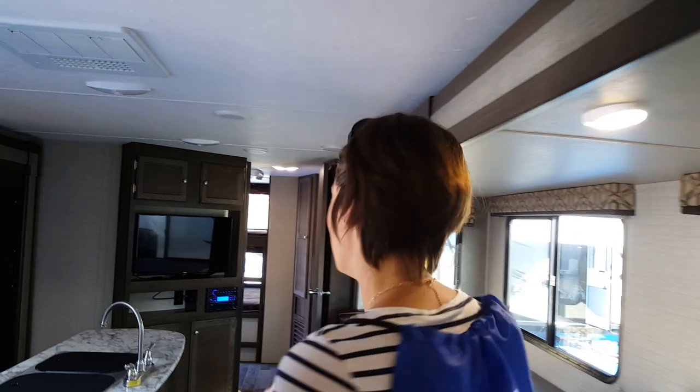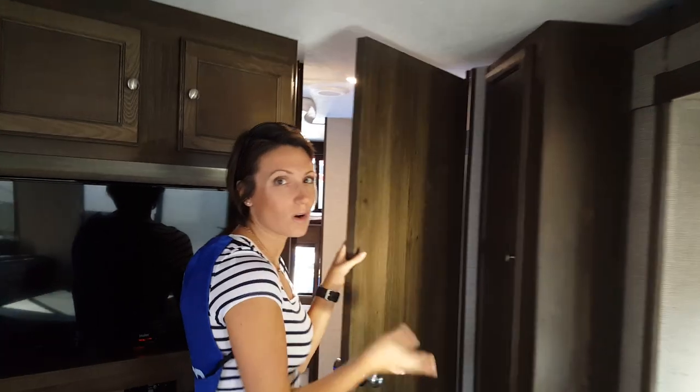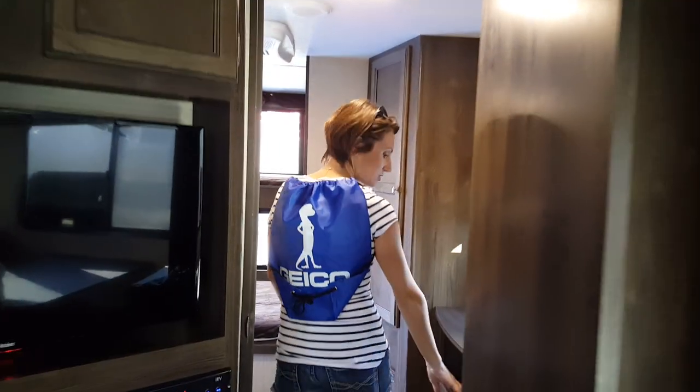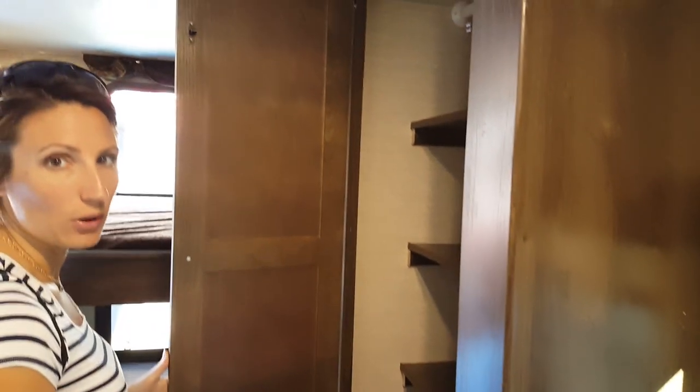Let me show you his favorite room. You've got a door, so you've got your second bedroom. Tons of storage space right here. There are two bunks and you've got the same amount of closet space for both, which is awesome.